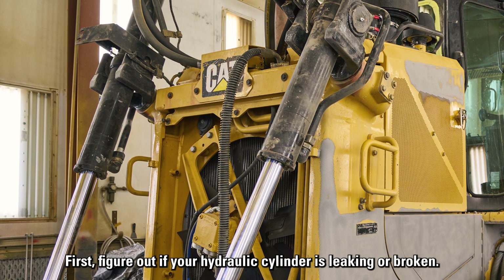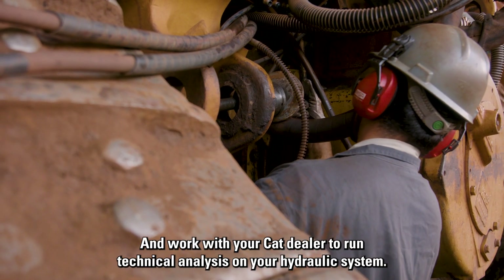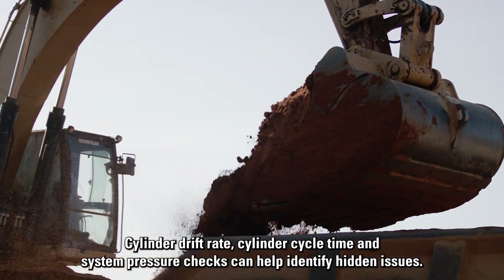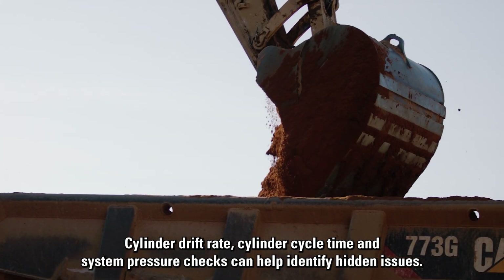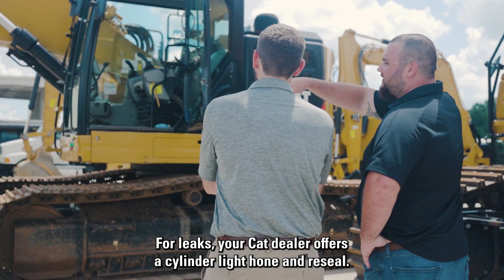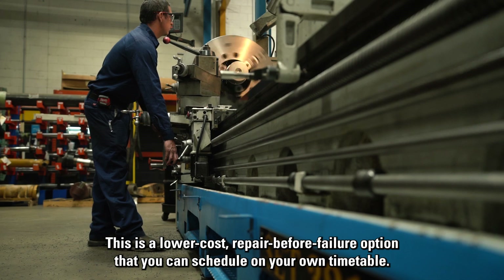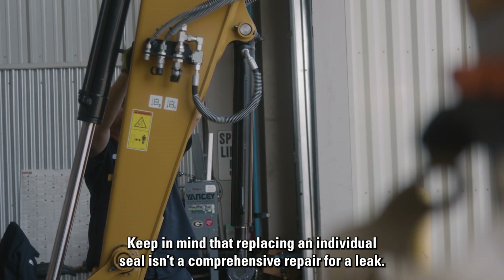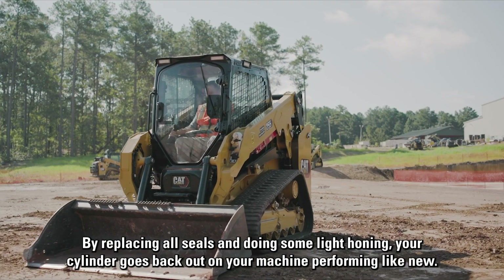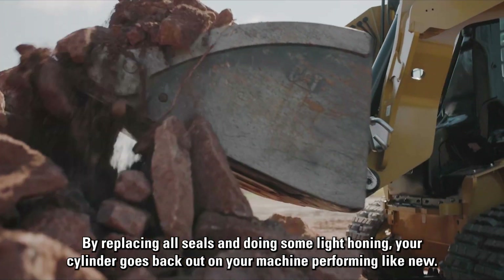First, figure out if your hydraulic cylinder is leaking or broken, and work with your CAT dealer to run technical analysis on your hydraulic system. Cylinder drift rate, cylinder cycle time, and system pressure checks can help identify hidden issues. For leaks, your CAT dealer offers a cylinder light hone and reseal — a lower cost repair before failure option that you can schedule on your own timetable. By replacing all seals and doing some light honing, your cylinder goes back out on your machine performing like new.